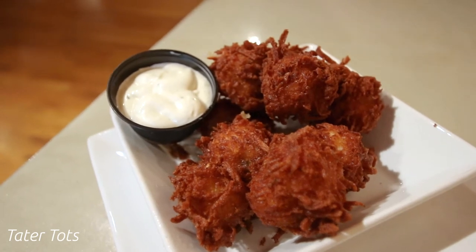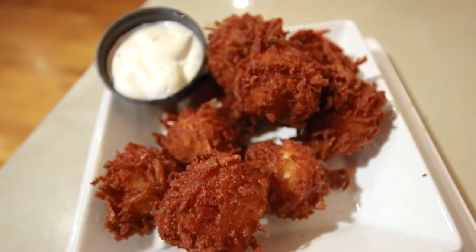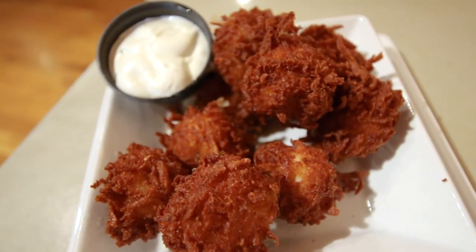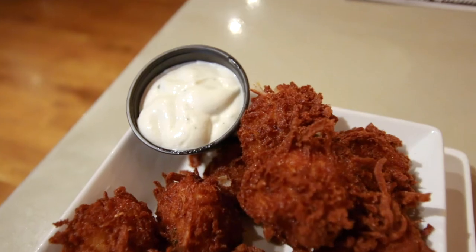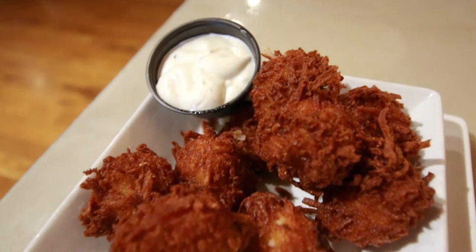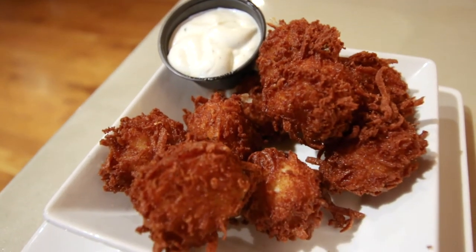We started with the homemade tater tots. They start out like your classic everyday tot — shredded potatoes — but then they mix in bacon, cheddar jack cheese, and fresh scallions. They fry them up to golden brown perfection, and they are unlike any tater tots we have ever had. They're also served with everyone's favorite: a side of ranch.